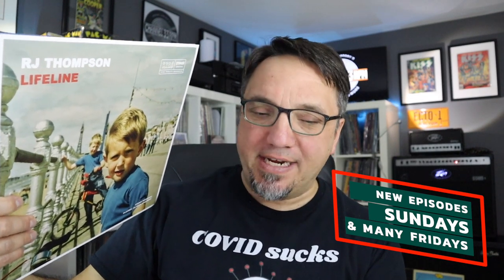I recently got this album sent to me. It's called Lifeline by British singer-songwriter RJ Thompson. It's a great release — super catchy and well-crafted indie pop, with a real 80s throwback feel. It's Bowie meets Springsteen meets Prince with a titch of modern production.